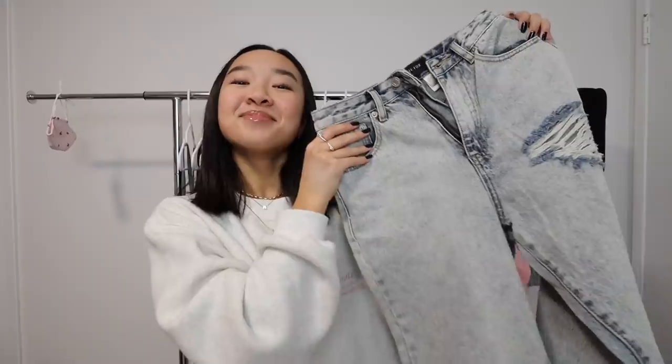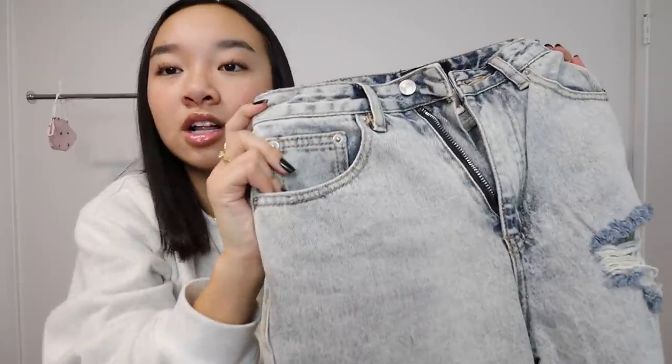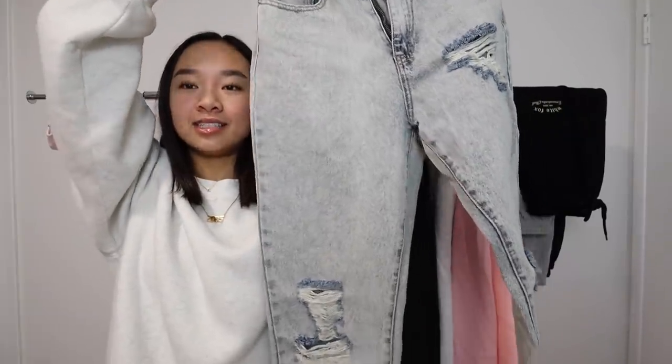The first pair are some jeans. I didn't get a try-on portion for the jeans specifically, but these are the pair I was wearing for all of those tops. These are called the Moving On Boyfriend Jeans in Washable Denim — they have a few rips in the legs.